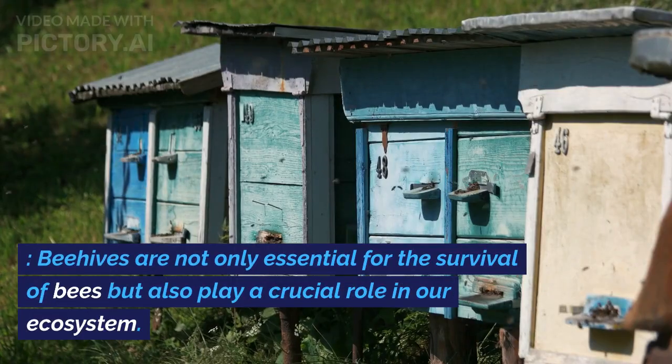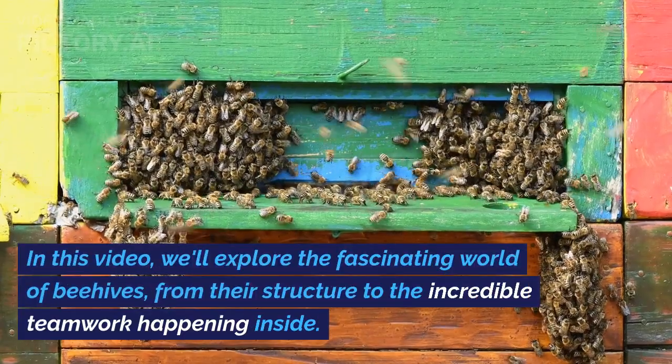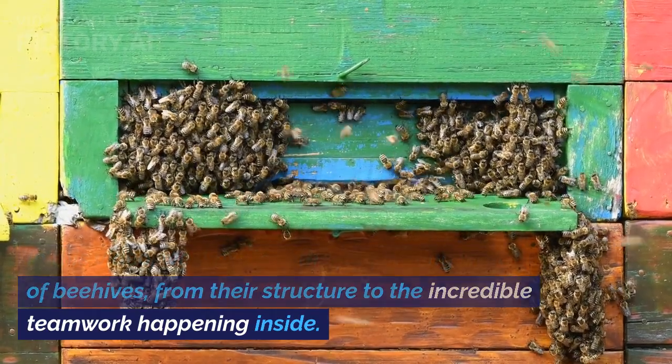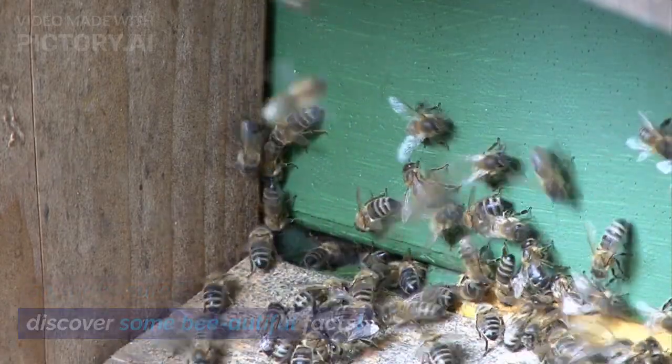Beehives are not only essential for the survival of bees but also play a crucial role in our ecosystem. In this video, we'll explore the fascinating world of beehives, from their structure to the incredible teamwork happening inside. So make sure to stick around until the end to discover some beautiful facts.